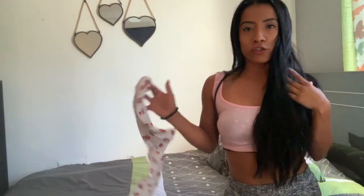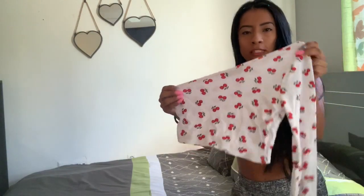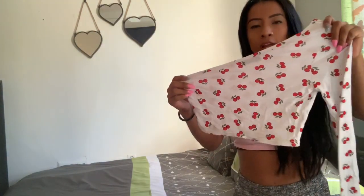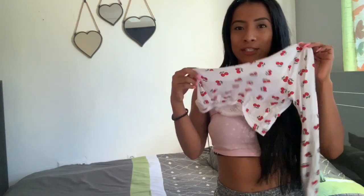The second one is a crop top with only one sleeve. It has a cherry print on it, which I thought was cute. I remember having a shirt like this with cherries and it was like one of my favorite shirts, so when I saw this one I was like, I need to get that. Here's the second one — it's a one-sleeve top, and I think it's pretty cute too.